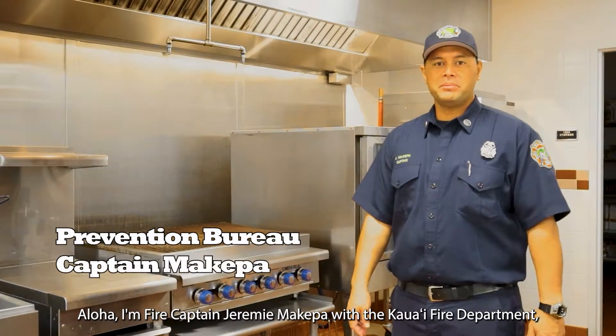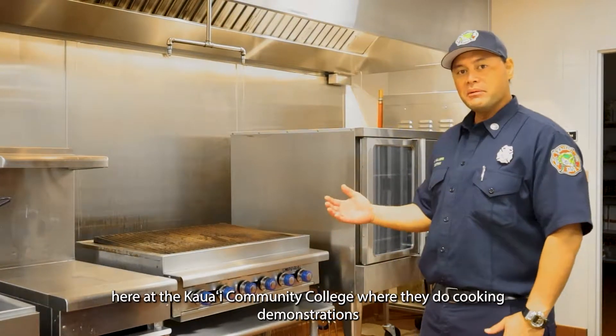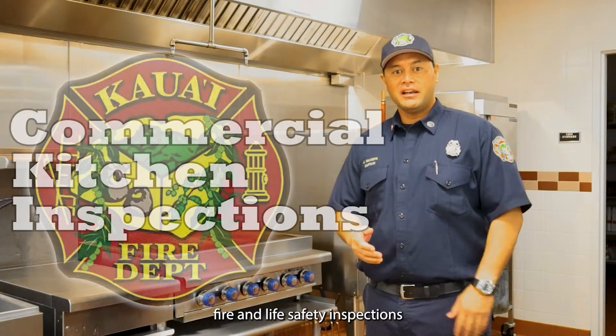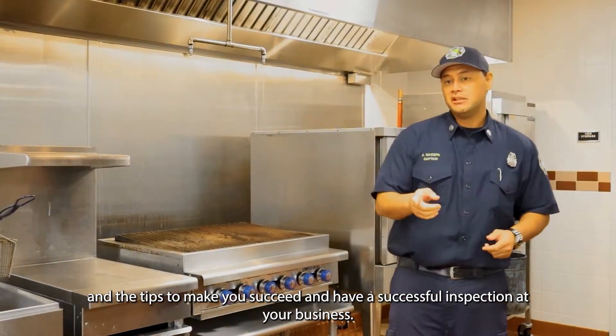Aloha! I'm Fire Captain Jeremy Makepa with the Kauai Fire Department, here at the Kauai Community College where they do cooking demonstrations. Today we're going to talk about fire and life safety inspections and the tips to help you succeed and have a successful inspection at your business.